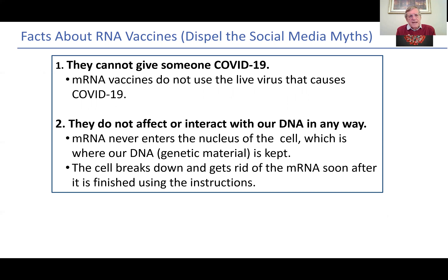So let's have the facts about the RNA vaccines and dispel the social media myths. These vaccines cannot give someone COVID-19 — mRNA vaccines do not use the live virus that causes COVID-19. And secondly, they do not affect or interact with our DNA in any way. The RNA in the vaccine never enters into the nucleus of the cell, which is where our DNA — the genetic material — is kept, which gives instructions that makes us us. The cell breaks down and gets rid of the mRNA from the vaccine soon after it is finished using the instructions. These are important facts about the RNA vaccine.